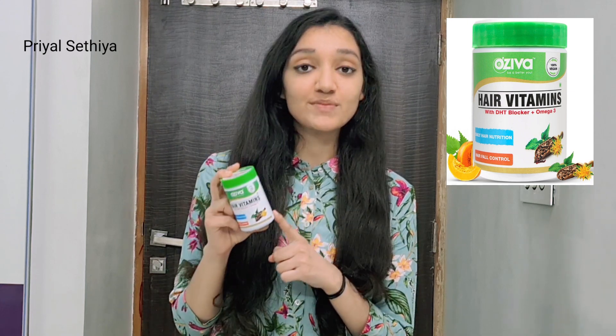In this, there are vitamins, omega-3, and DHT blockers which are very important for our hair. These nutrients help control hair fall and strengthen our hair follicles so that our hair growth is very good.